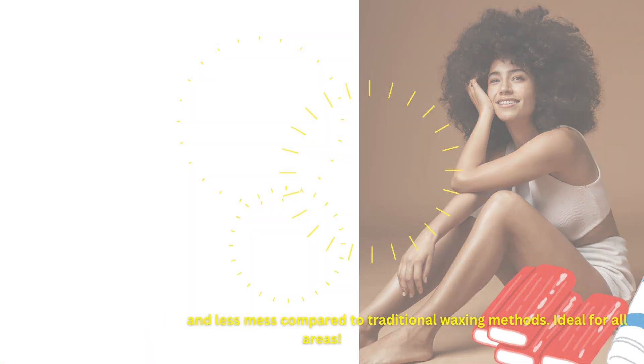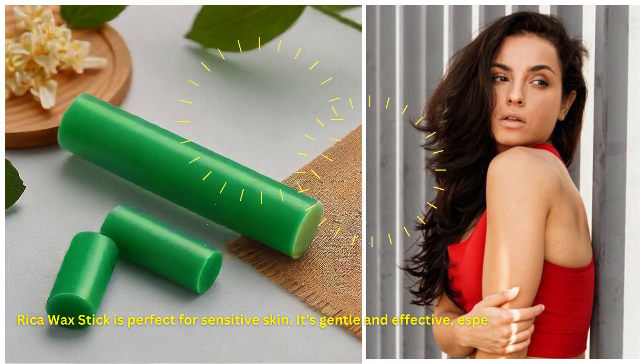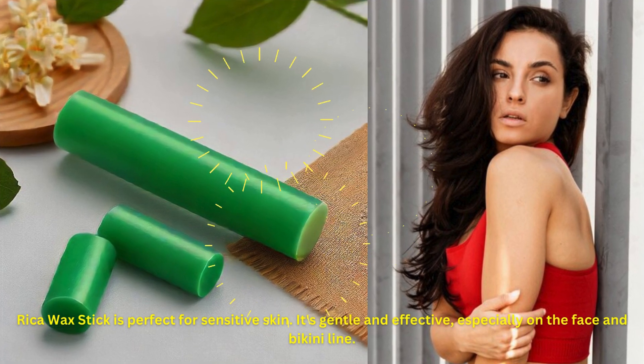Ideal for all areas, Rika Wax Stick is perfect for sensitive skin. It's gentle and effective, especially on the face and bikini line.